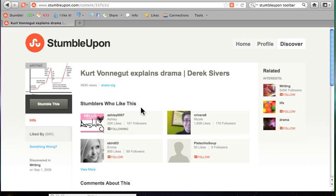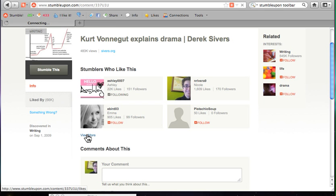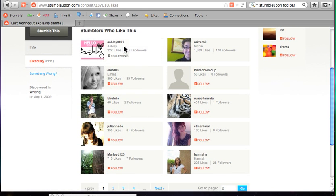As you can see, here's somebody I'm already following — Ashley0007 — because I've already determined that we have similar interests and I want to follow her and see the things she likes because I'll like them too. But there are even more people I'm not following yet — maybe they have cool stuff for me to see, maybe they've been to other places, and maybe I'd like to see their scrapbooks. Click on somebody — we'll give eBird03 some public notice here on my video. So Emma is her name. She has 905 likes, 99 followers, and she likes this Vonnegut page. These are really the power buttons on the toolbar.